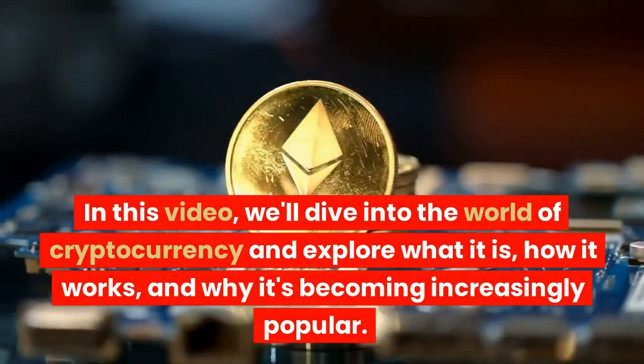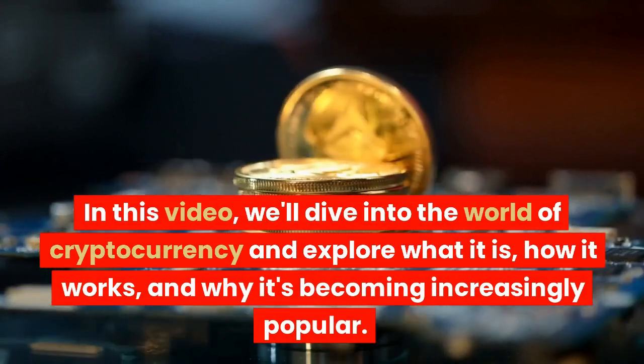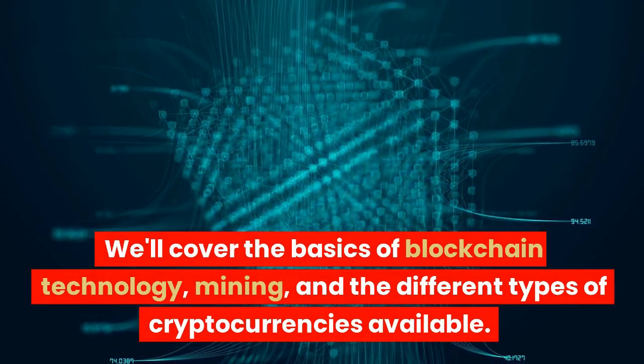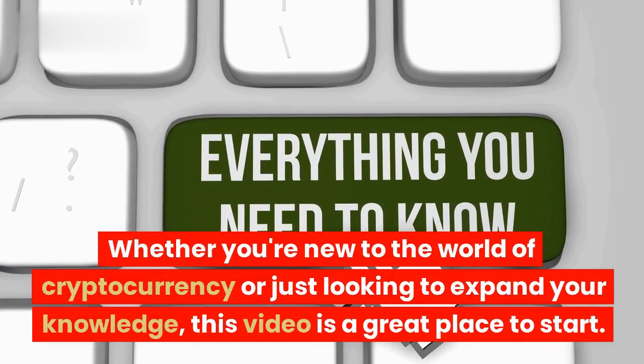In this video we'll dive into the world of cryptocurrency and explore what it is, how it works, and why it's becoming increasingly popular. We'll cover the basics of blockchain technology, mining, and the different types of cryptocurrencies available. Whether you're new to the world of cryptocurrency or just looking to expand your knowledge, this video is a great place to start.